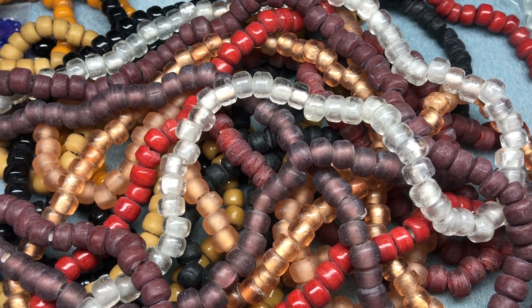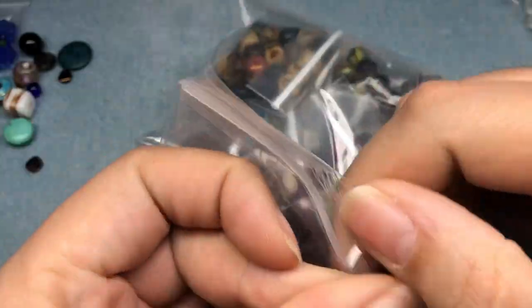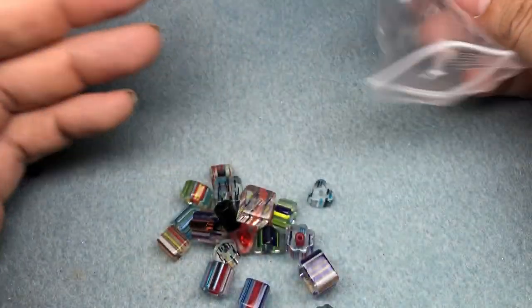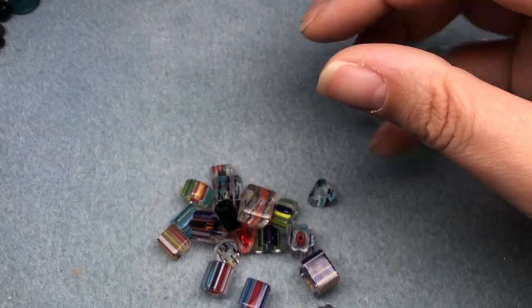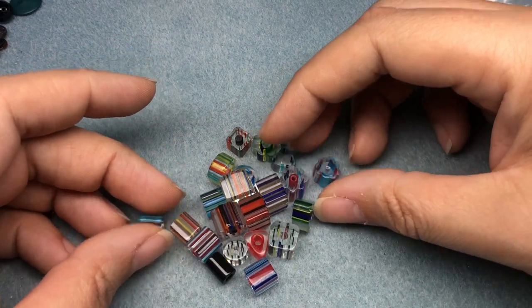I didn't really buy much that day, and then I asked them for the crow beads separately. On a second day, I only bought some of the blowout items at the beginning — anywhere from $1 to $3. I got like 12 of these little mix things and I haven't opened them. So let's do that. And I got a lot of cane glass, or furnace glass, whatever you want to call it.